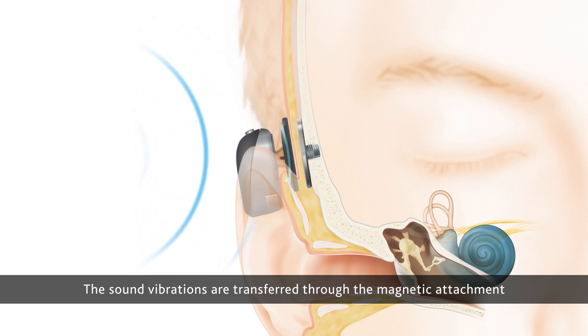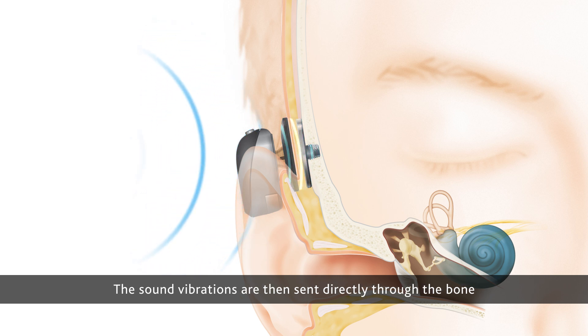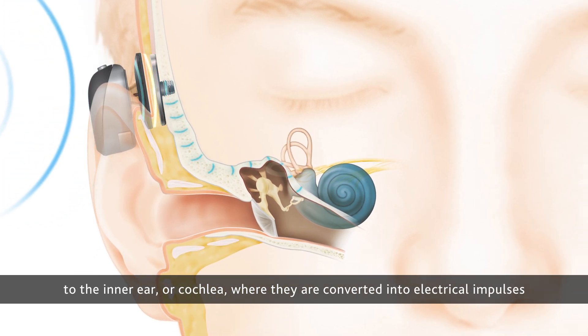The sound vibrations are transferred through the magnetic attachment to the small titanium implant inserted in the bone behind the ear. The sound vibrations are then sent directly through the bone to the inner ear, or cochlea, where they are converted.